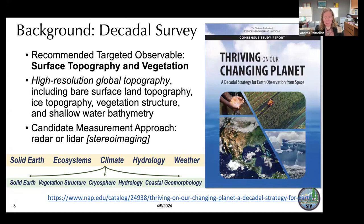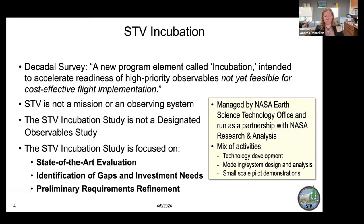We changed the breakdown of science disciplines to map better to STV: solid earth, vegetation structure, cryosphere, hydrology, and coastal geomorphology. As our coasts are changing rapidly, we need good measurements of topography. NASA then recommended STV for incubation. The incubation study is managed by NASA's Earth Science and Technology Office, running in partnership with NASA's research and analysis. As team leads and team members, we work closely with them.